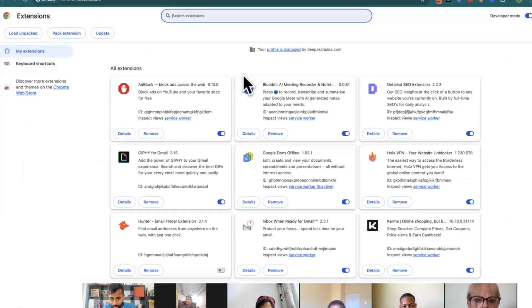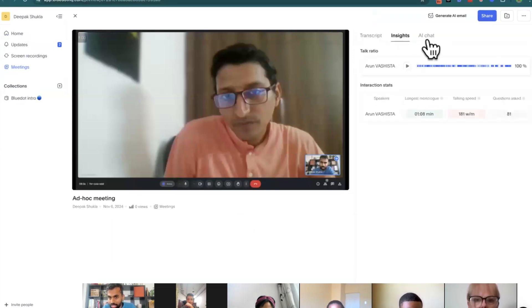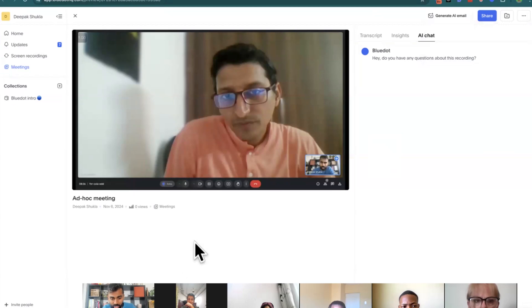I use an ad blocker. I use Blue Dot because it records all Google meetings without the other person knowing, if you don't want them to. Very, very useful — I paid for the annual subscription because I want to be able to record all meetings. Every time I have a meeting, boom — here's my meeting, here's a transcript, here's the insights, here's the AI chat. I can send it as a link. Very useful for Google Meet. Just get a tool that will allow you to record meetings.